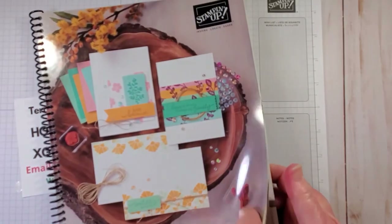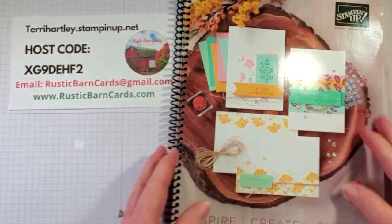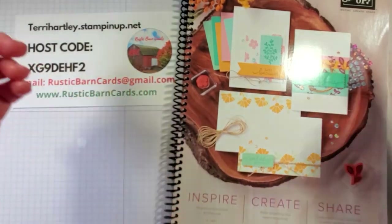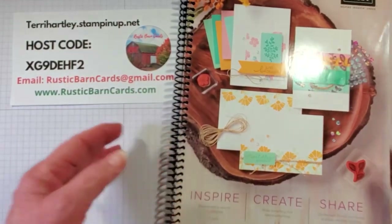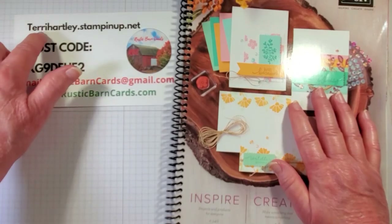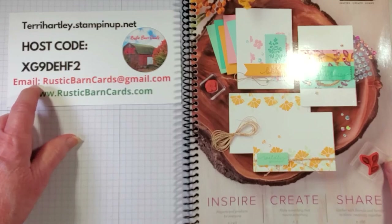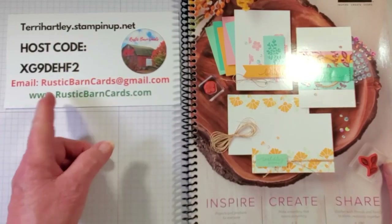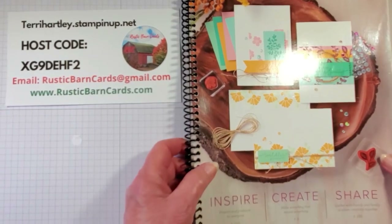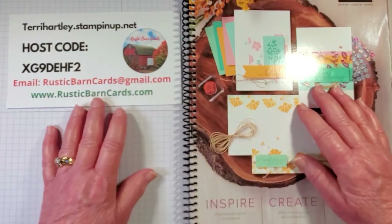Well, I hope that you have enjoyed going through the catalog with me and I hope that maybe it makes it a little bit easier for you to know what's on the retiring list so you can make an informed decision when you place your order. I would place your order the quicker the better, just because when things sell out they're gone. If you don't have a demonstrator, I would love for you to order using me, Terry Hartley, as your demonstrator. Go to TerryHartley.stampinup.net and place your order. If you have any questions, you can email me at Rustic Barn Cards. I also have the list of retiring items there if you don't already have a copy. I'm Terry Hartley, Rustic Barn Cards. I hope this has helped you - have a wonderful day, thank you for watching.